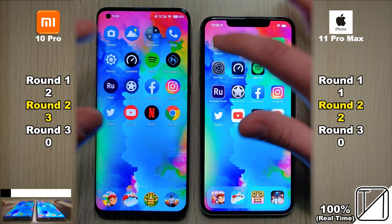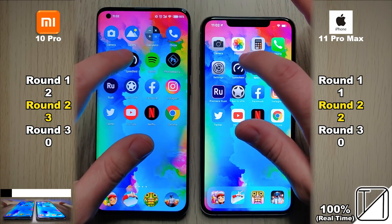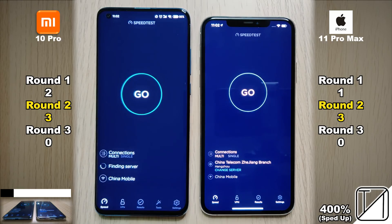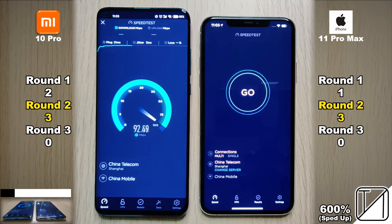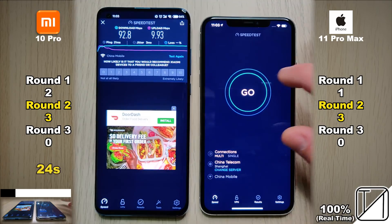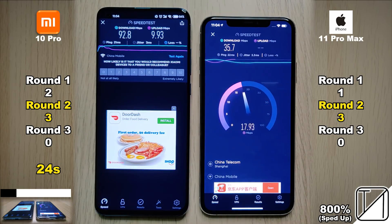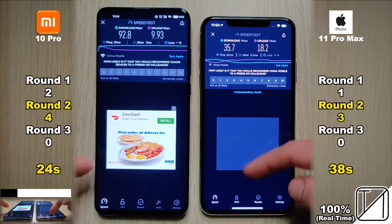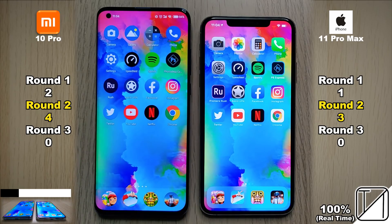Things are pretty similar in round two, with the Xiaomi on three points and the iPhone 11 Pro Max on two. Going into the internet speed test, the iPhone 11 Pro Max opened it slightly quicker, but the Xiaomi ran through the actual speed test in 24 seconds as opposed to 38 seconds on the iPhone — that point goes to the Mi 10 Pro. Note: we're not comparing download/upload speeds since the iPhone lacks Wi-Fi 6.